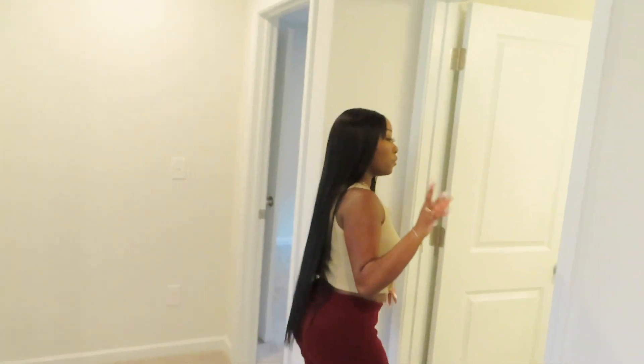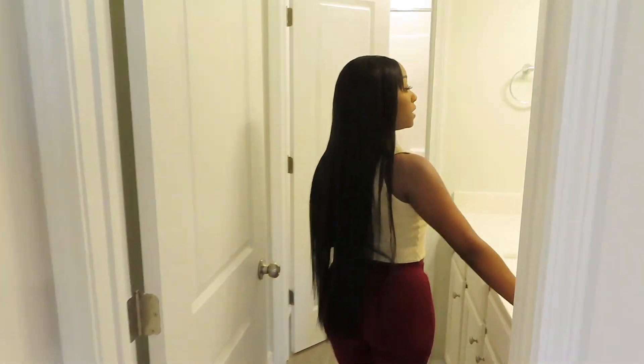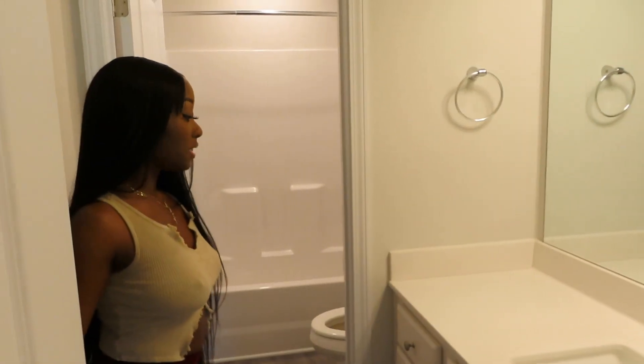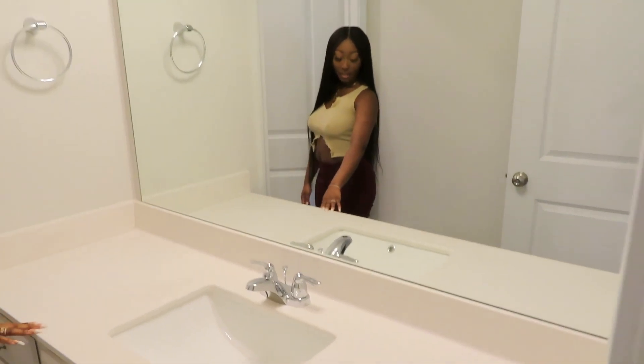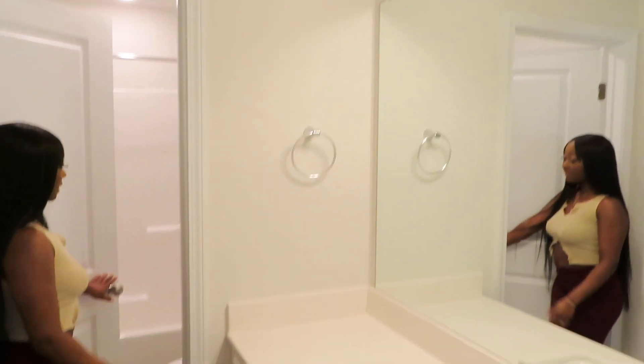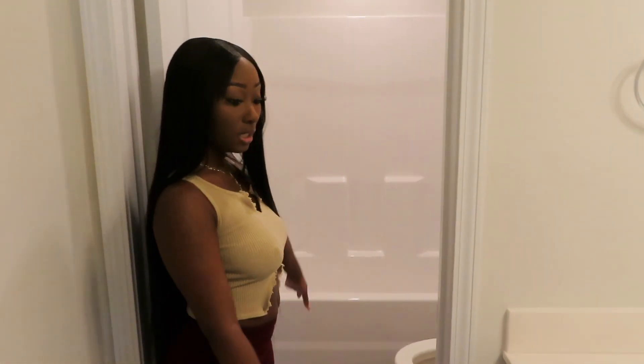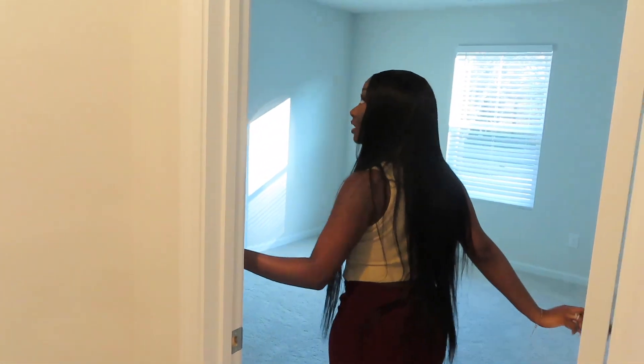Coming out of the laundry room, we're back in the loft area. To the right we have our third bathroom, which is going to be the kids' bathroom — this is a really nice bathroom. They have a nice vanity, so much storage, and I like the fact that the bathtub and toilet are separated so you can have one child doing one thing and another doing something else, which is great especially in the morning.